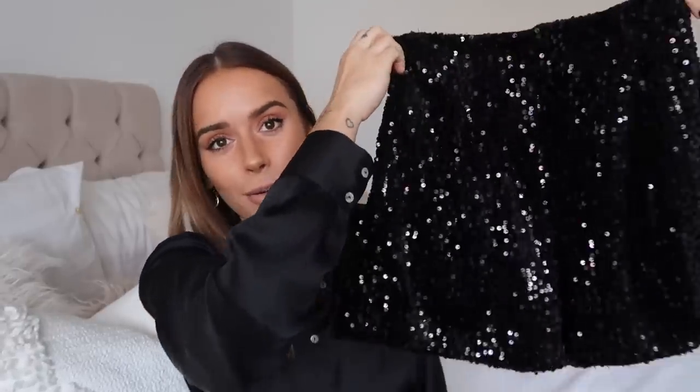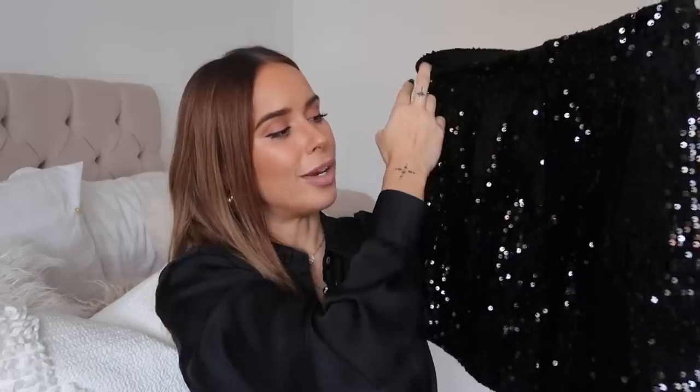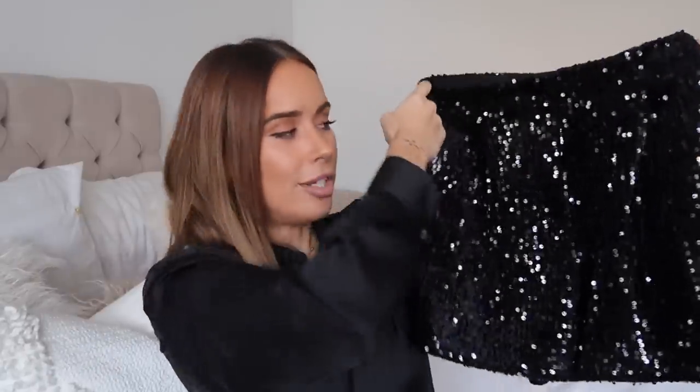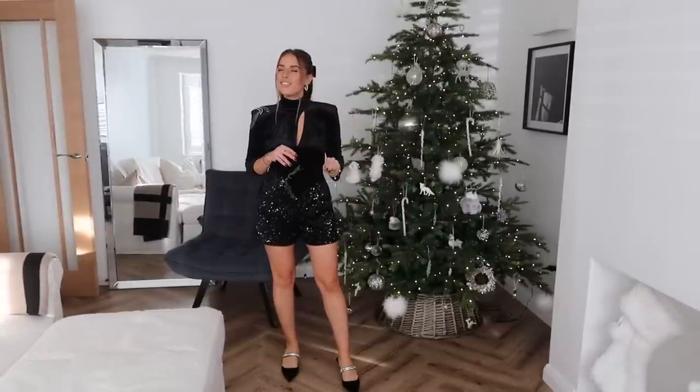I had to actually go into store and hunt these sparkly shorts down because they weren't available online — I desperately wanted them for this look. These are so cool, giving me total Jimmy Choo/Hailey Bieber vibes where she wears sparkly shorts with a body. I got these in an extra small and they actually fit so well, so I would definitely recommend sizing down because the small would have gapped at the waist and sat too long.